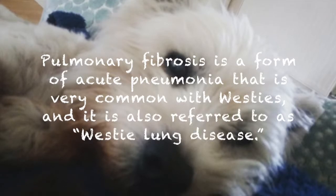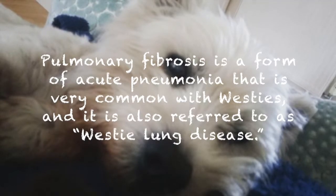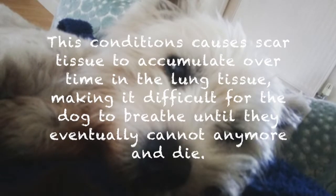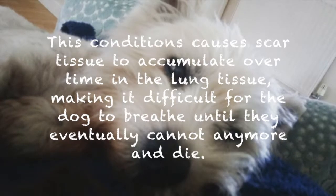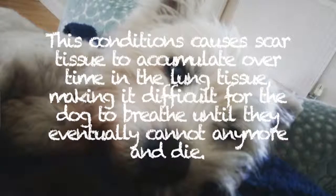Number 5 is pulmonary fibrosis. Pulmonary fibrosis is a form of acute lung disease that is very common with Westies, and it is also referred to as Westie lung disease. This condition causes scar tissue to accumulate over time in the lung tissue, making it difficult for a dog to breathe until they eventually cannot breathe anymore and die.